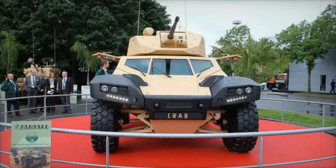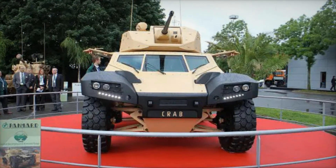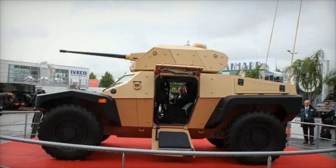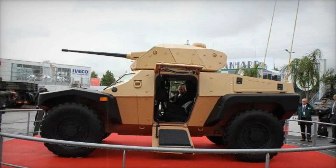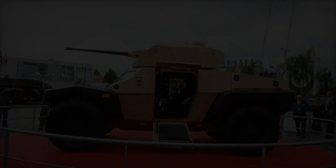In addition, the CRAB is capable of carrying the latest non-line-of-sight (NLOS) missiles and guided rockets. These advanced munitions can strike targets that the crew cannot see, significantly expanding their operational range.